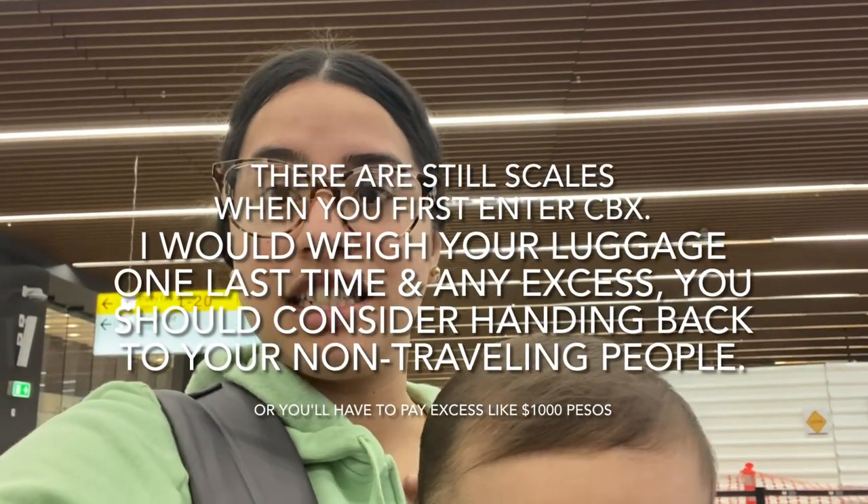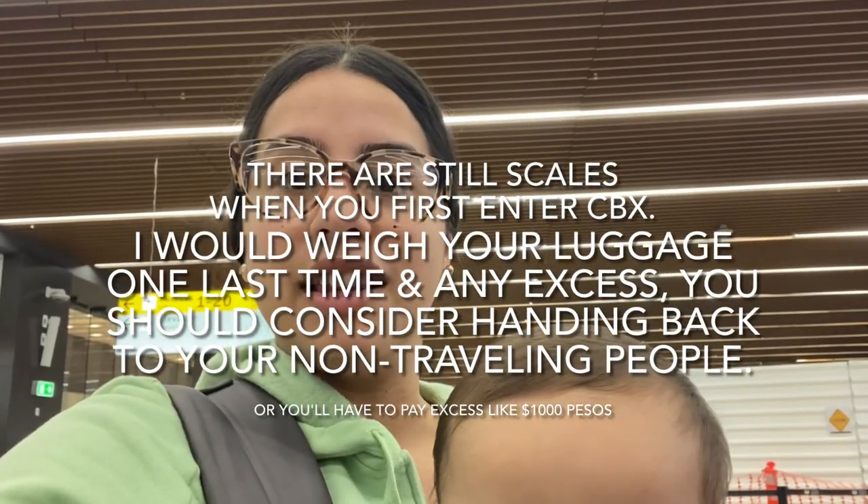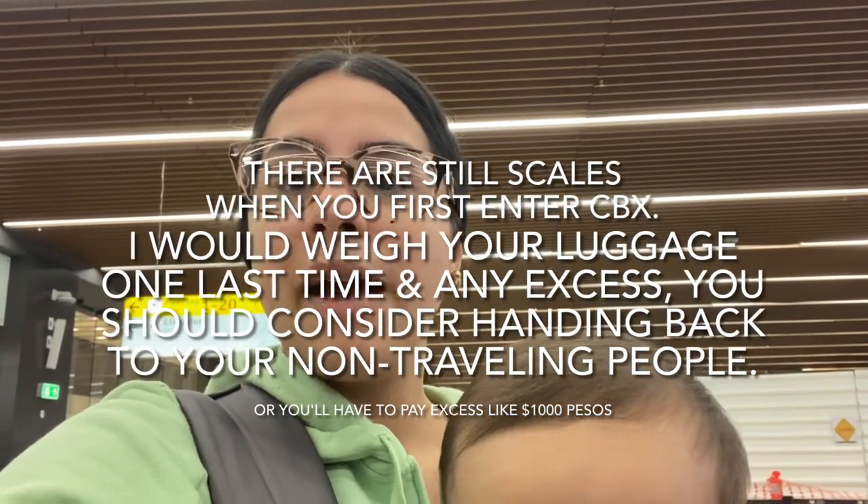Now we wait in line to do baggage drop. One thing I can see not working out is if you have excess baggage — you used to be able to weigh them at the front and quickly take things out and give them to a family member. There is still a scale to weigh your baggage up front so you could do it beforehand. By the time you get here, sometimes little things come up — your bag is too big or whatever — because this is where you first come in contact with a live person.